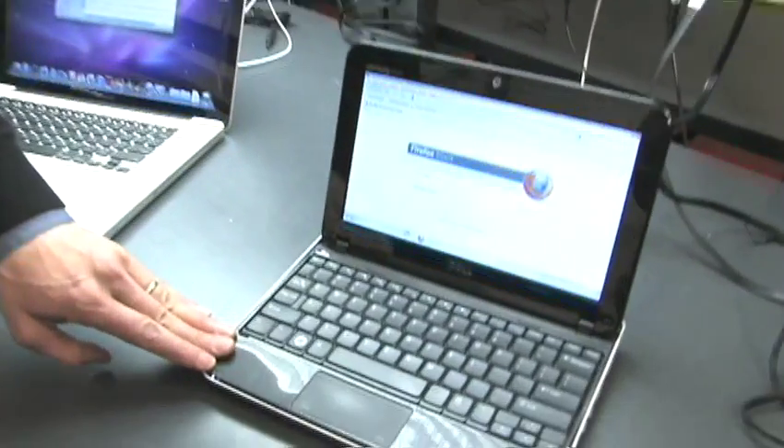First up is price. A laptop can cost you anywhere from $300 to $2,000 depending on performance and model. A $300 netbook will let you browse the web, send email, and work in Microsoft Office.